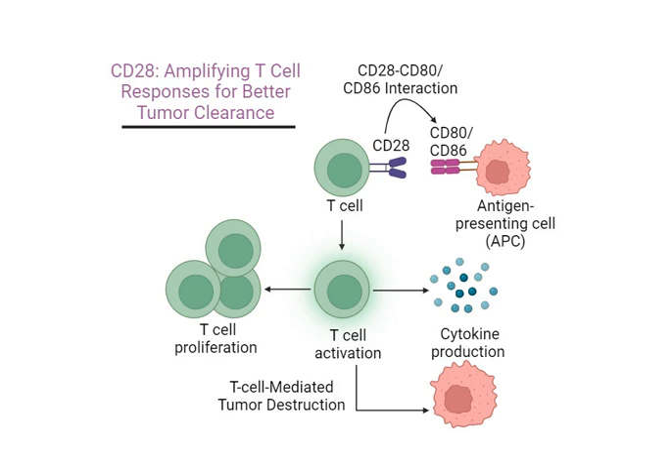And that's what makes research like this so important — the potential to transform how we treat some of the most challenging cancers, to offer hope where there might not have been any before. Imagine a future where our immune systems, supercharged with this deeper understanding of molecules like CD28, could effectively combat even the most challenging diseases. To sum it up, research on CD28 and these anti-CD28 antibodies could be revolutionary for cancer treatment, especially in those difficult cases where traditional therapies fall short.